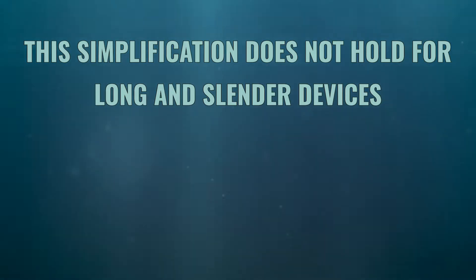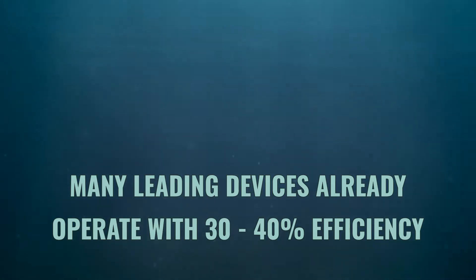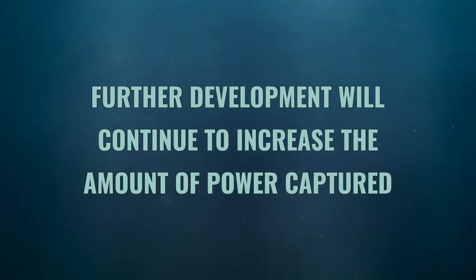A word of caution though — this simplification doesn't hold for long and slender devices. Many of the leading devices are already capable of capturing energy with an efficiency between 30 and 40%, and the development of sophisticated geometries and control strategies will continue to further increase the amount of power captured.